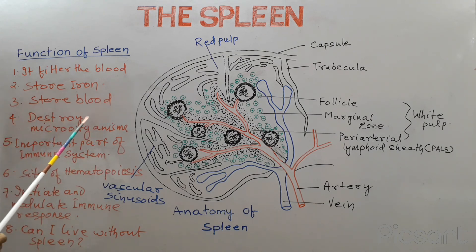The fourth function is that various immune cells present in the spleen help to destroy various microorganisms like bacteria and viruses. So the spleen is an important part of the immune system. It initiates and modulates immune response.